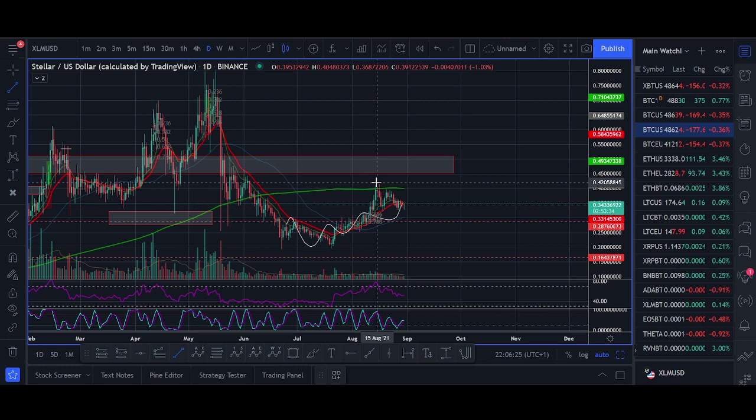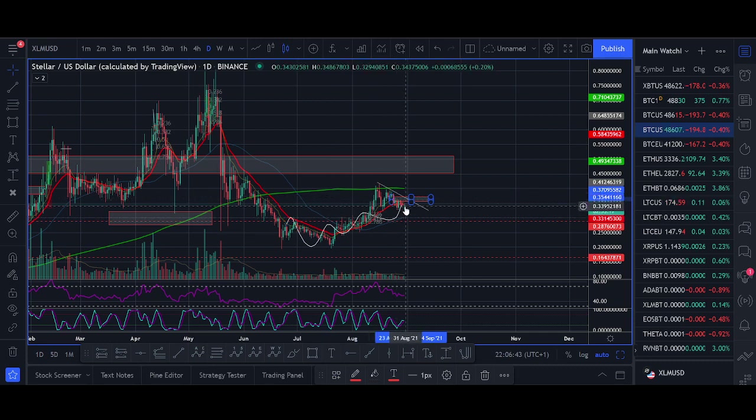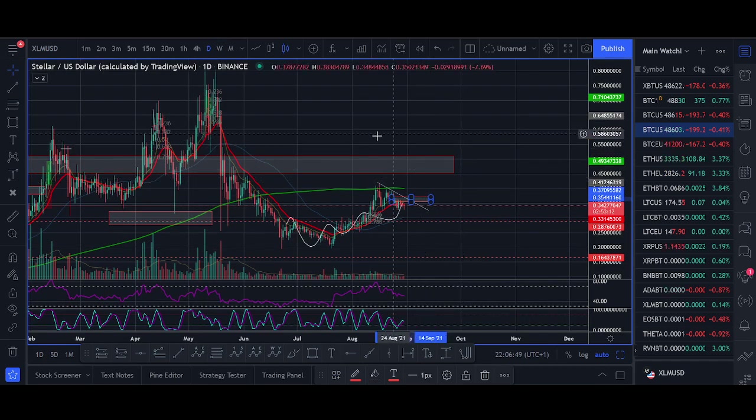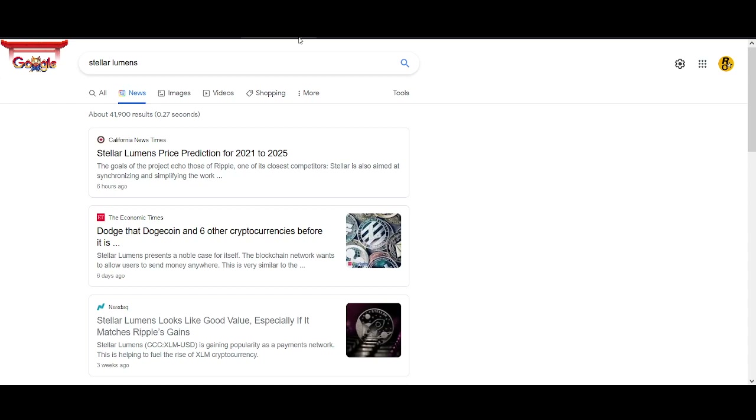On the high time frame, as long as XLM is holding above 28 to 30 cents, I think XLM heads towards 50 cents. I'm looking for a break above 35–36 cents to take that trade. This is a potential ABC correction and could be breaking out of a bull flag — it's looking really bullish. It's broken above the daily moving average and the weekly moving average, trying to change the high time frame trend.